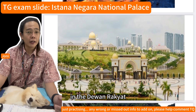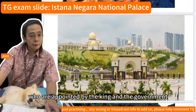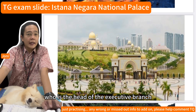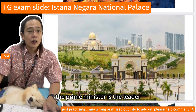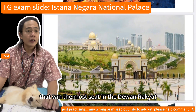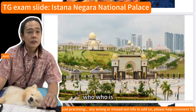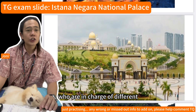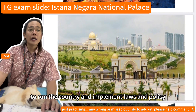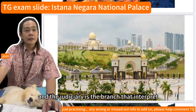The Dewan Negara has 70 members appointed by the king and government. The government is led by the prime minister, who is the head of the executive branch and the leader of the political party or coalition that wins the most seats in the Dewan Rakyat. The prime minister appoints the cabinet — a group of ministers in charge of different departments and ministries — to help run the country and implement laws and policies.